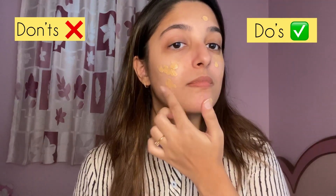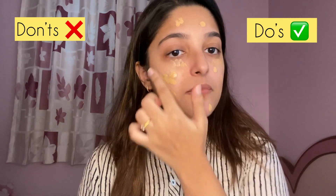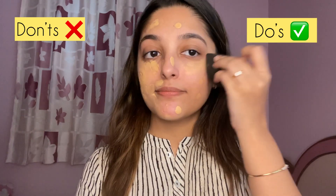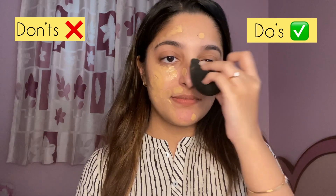On my left side I'm directly applying my foundation and going overboard with it. I've seen so many people do this — they don't prep their skin and just apply foundation directly, which you aren't supposed to do. How you blend your foundation is very important.